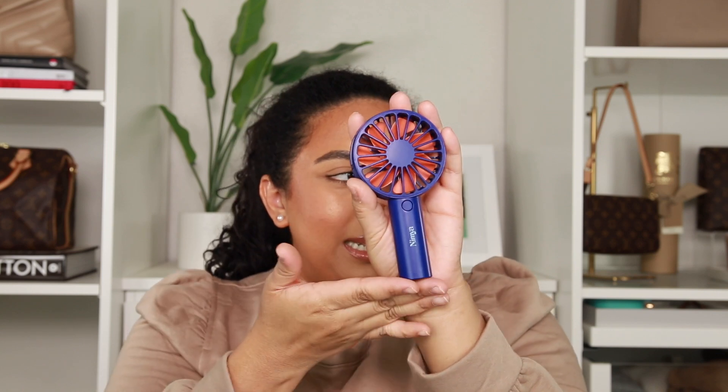It feels so so good. This has definitely replaced my little cardboard — I don't use that anymore. I kind of want a second one. Look how small it is — it's super compact. I feel like this would be perfect to just throw in your bag and fan yourself if you get hot. I highly recommend it whether or not you wear makeup.